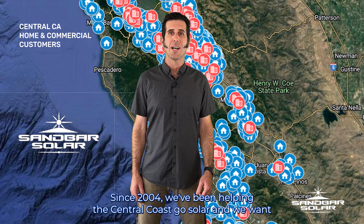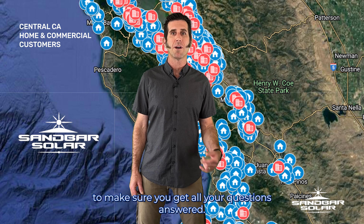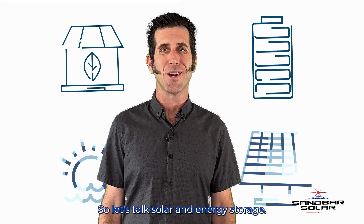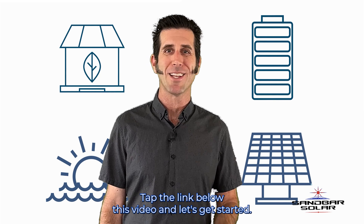Since 2004 we've been helping the Central Coast go solar and we want to make sure you get all your questions answered. So let's talk solar and energy storage. Tap the link below this video and let's get started.